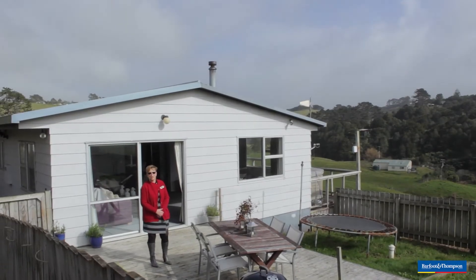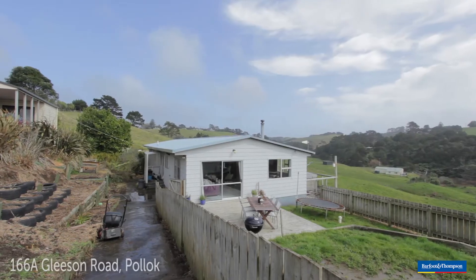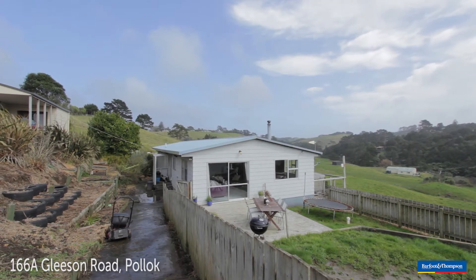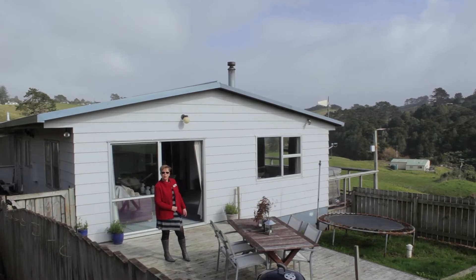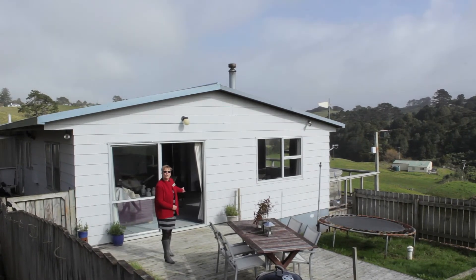Good morning, welcome along to Barfield and Thompson's new listing at 166A Gleeson Road in Waiuku. Just 10 minutes from the township, I'd like to show you this lovely small lifestyle holding that's easily affordable for your first lifestyle. Come on in, I'll show you around.